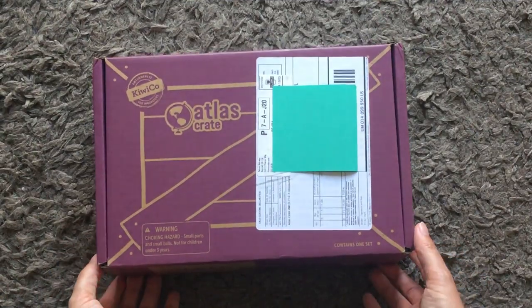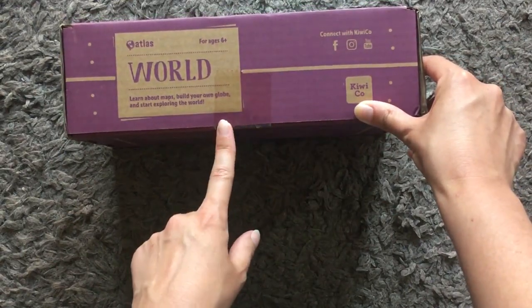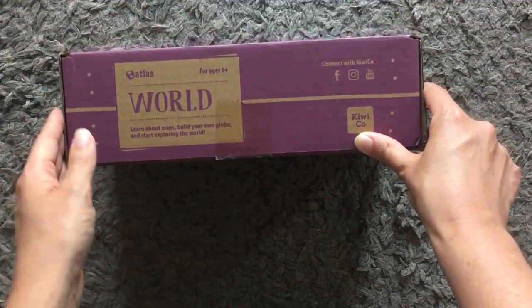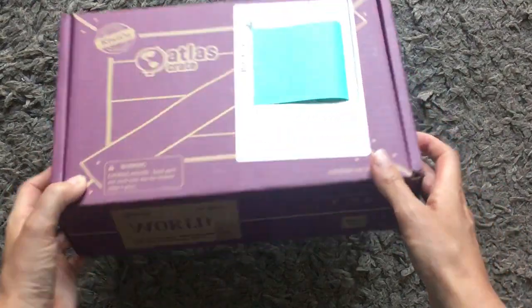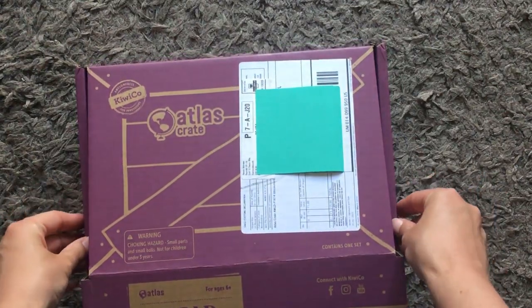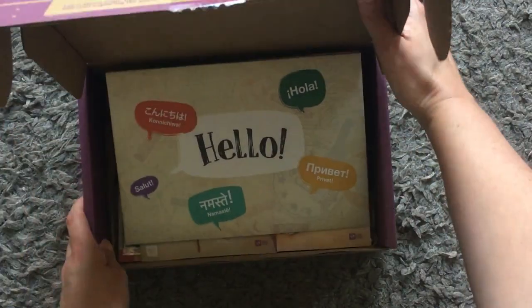I've already cut the sellotape, but this box is to learn about maps, build your own globe, and start exploring the world. This is the world kit, and then each month you get a different country that it focuses on. I just want to say this is really well packaged considering it's come all the way from America - it's only got slight dints, it's traveled really well in a really thick box.